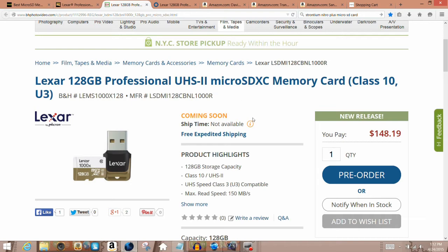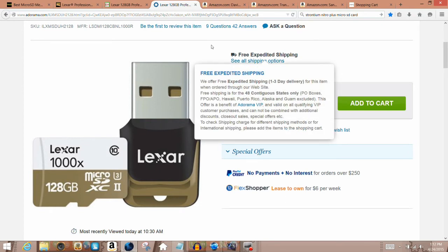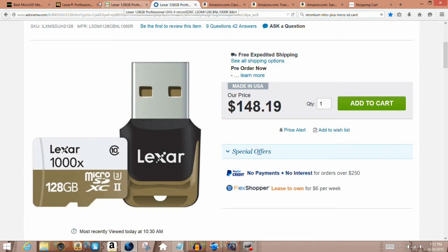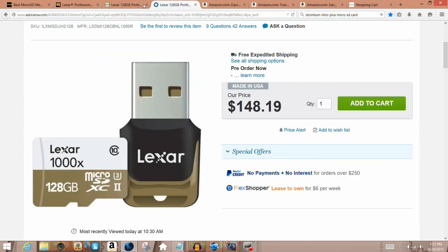It comes with free expedited shipping from B&H Photo. You can also get it from Adorama.com for the same price, also with free expedited shipping of one to three days. Both websites support PayPal and Google Wallet for payment. I recommend getting that card because it supports UHS-2 and is backwards compatible with UHS-1 and Class 10.